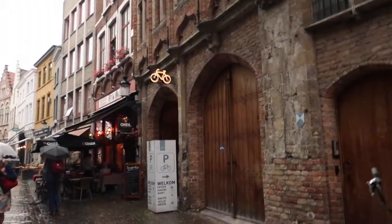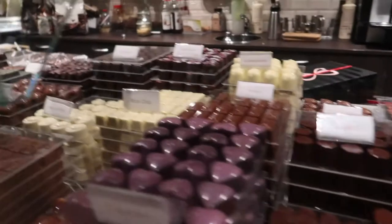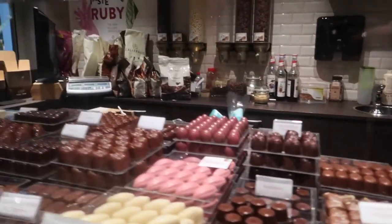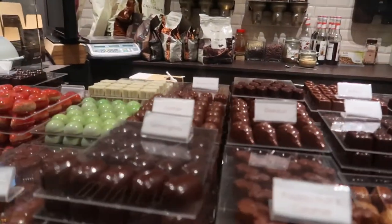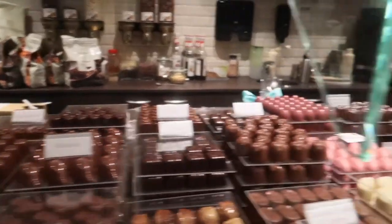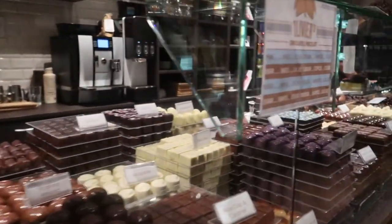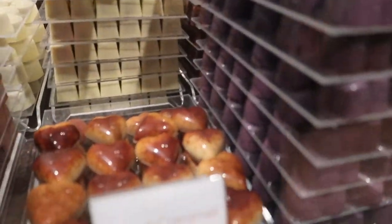Everything here is about chocolate and waffles — yummy chocolate all over the place. We're at Oliver's Chocolate. What are you going to go for? He said cookie crumble and pecan — actually, cookie caramel. And the salted caramel looks good too.